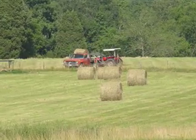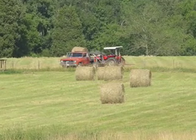Hay storage. Beef producers need to do a better job of storing the hay that they have for their beef cattle. Hay losses can result in as much as 30 to 35 percent of the total crop. With the high cost of producing hay, this is something that we simply cannot afford.